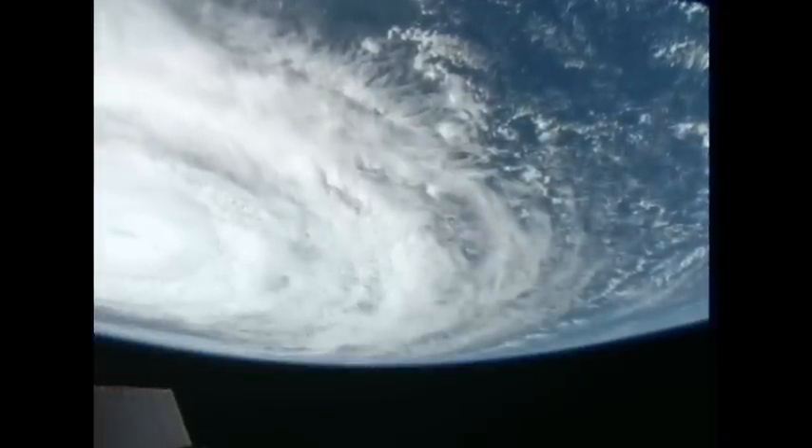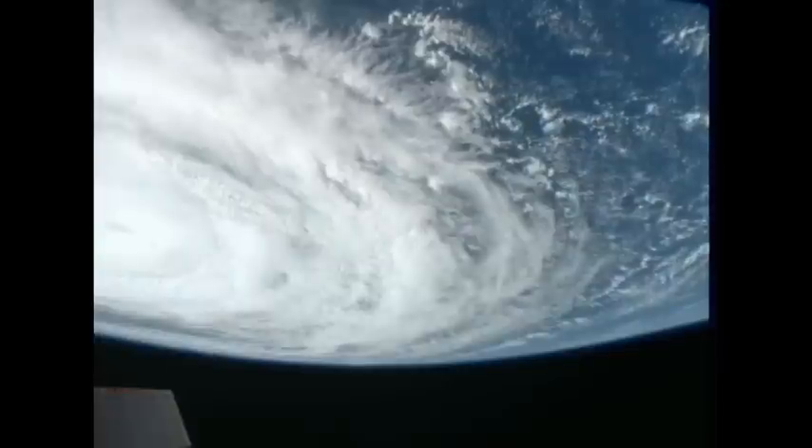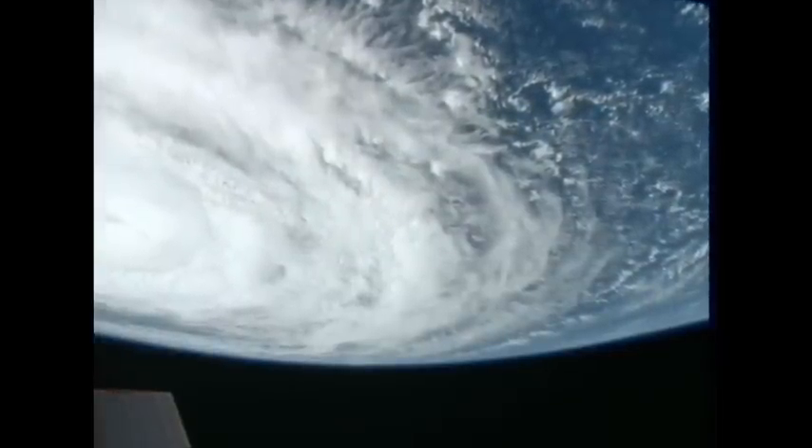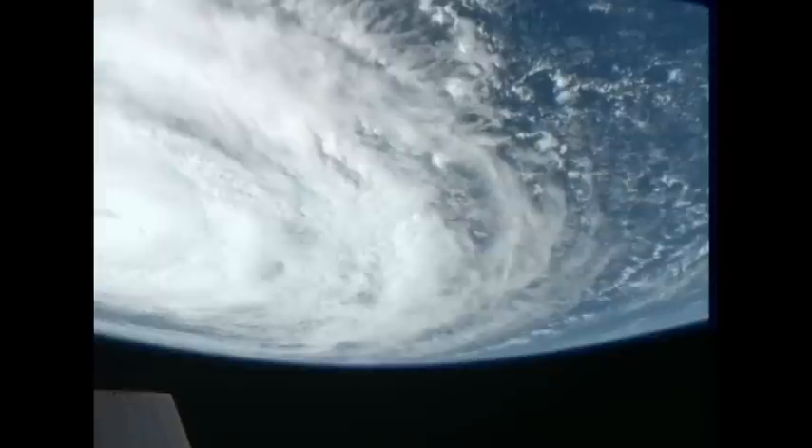Again, this is video recorded by the cameras on the exterior of the International Space Station this morning from around 8:45 a.m. Central Time as the station was passing over Hurricane Igor.